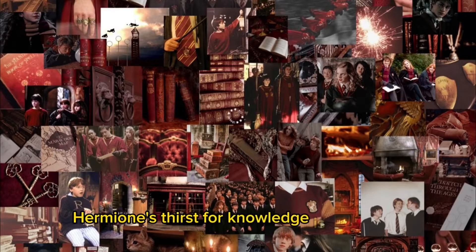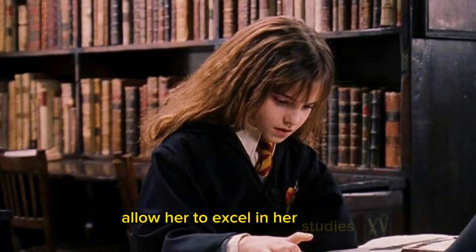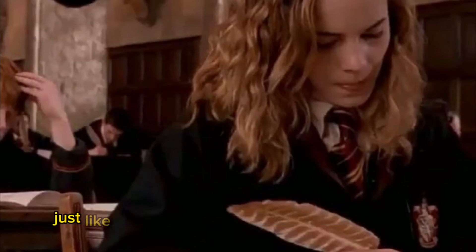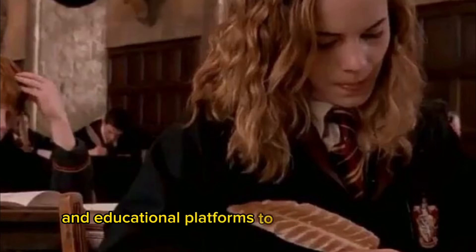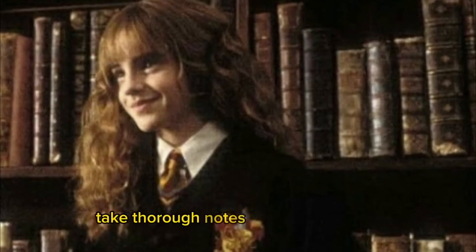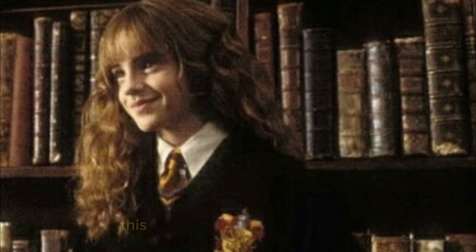Hermione's thirst for knowledge is legendary. Her research and preparation skills allow her to excel in her studies. Take advantage of the resources available to you, just like Hermione does with the Hogwarts library. Utilize textbooks, online articles, and educational platforms to gather information on your subjects. Take thorough notes while researching and organize them in a way that works best for you — this will make it easier to review and retain information.